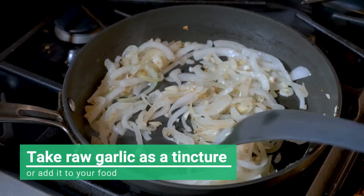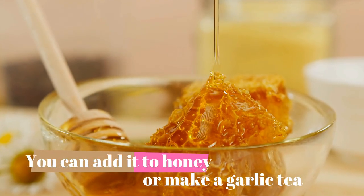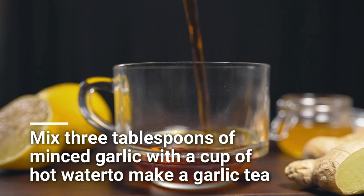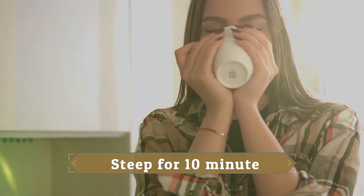You can take raw garlic as a tincture or add it to your food. To use garlic in a mixture, you can add it to honey or make a garlic tea. Mix 3 tablespoons of minced garlic with a cup of hot water to make a garlic tea. Let the mixture steep for 10 minutes, then drink as much as desired.